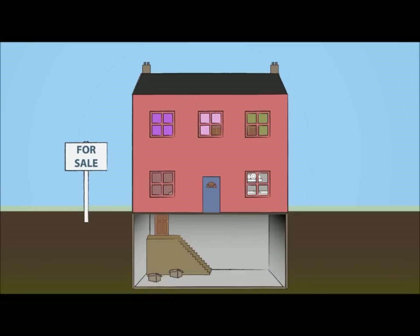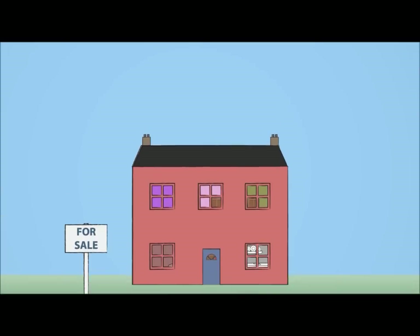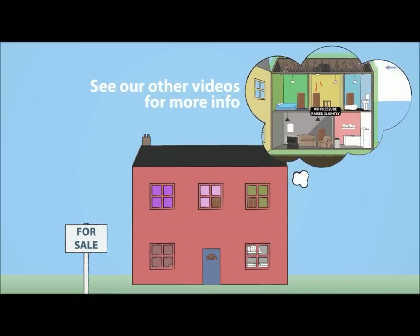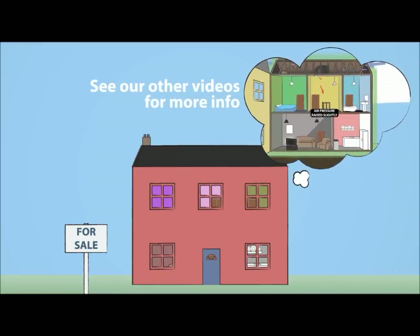Properties with basements are particularly susceptible. If high levels of radon are found, various methods can be used to lower them, such as the installation of a specialist ventilation system.